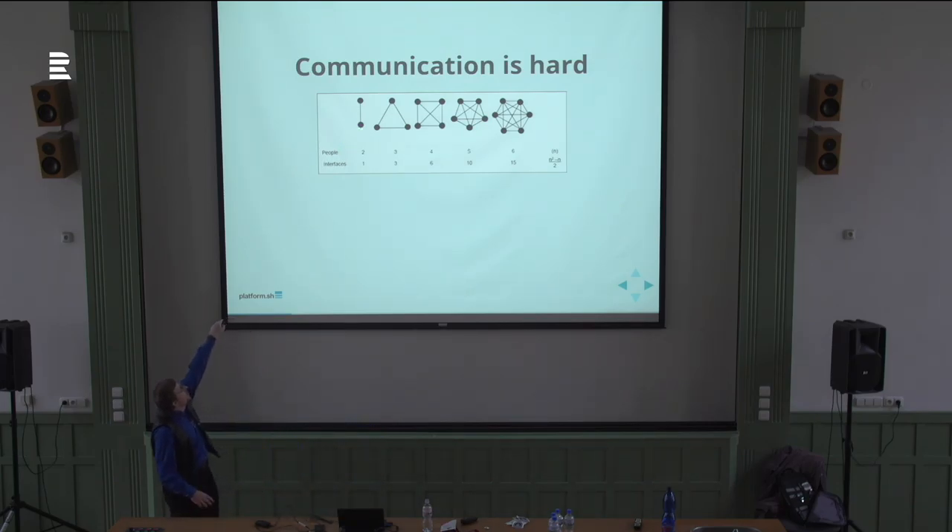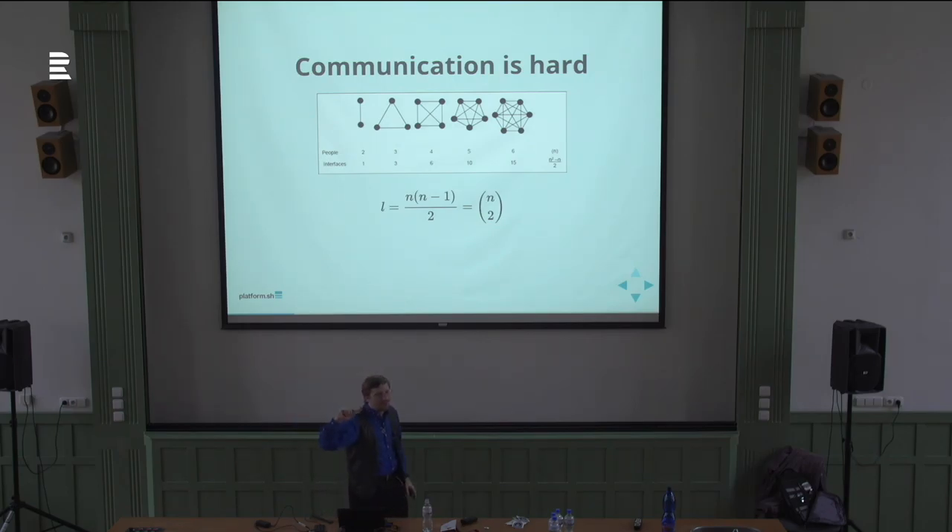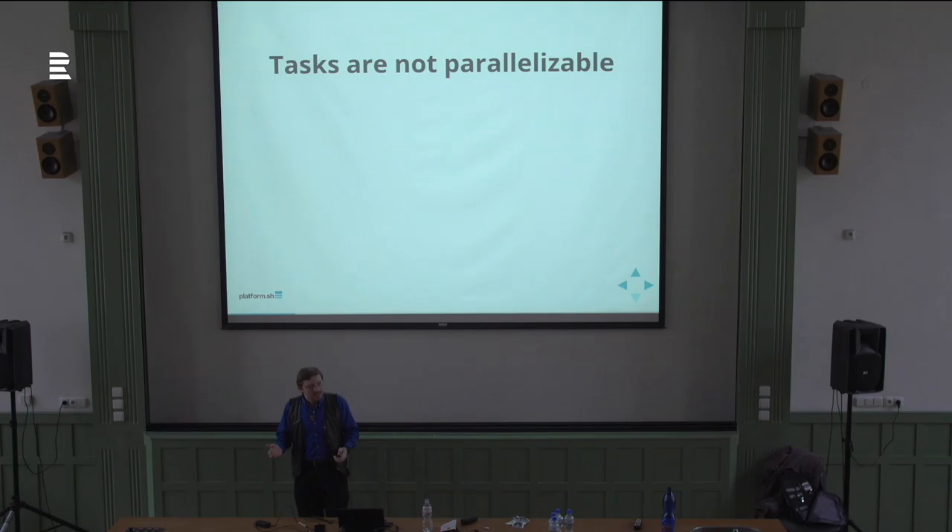The more people you have to keep track of, the more communication channels you have — and that grows at a combinatorial rate, faster than the number of people. Every person you add makes everyone's lives more difficult and adds overhead for everybody. Part of it is that people cannot work in a vacuum, because most tasks are not parallelizable. You cannot have two people working in isolation without bumping into each other.